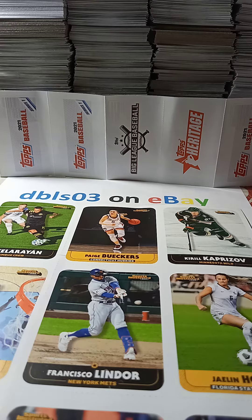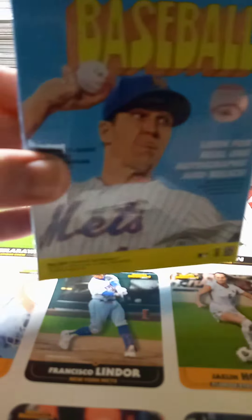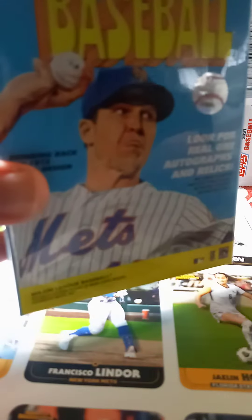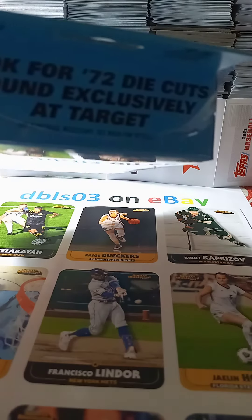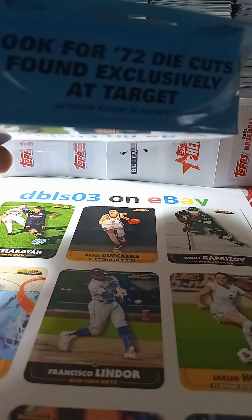I'm going to have a video shortly from a purchase I made at Target — it's a Topps Heritage box that I'm going to open on the channel, so I'll probably be posting that on Monday. I just got it in; it's a hanger box, so look for 72 die cuts found exclusively at Target. I bought this on Target.com.